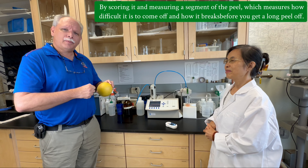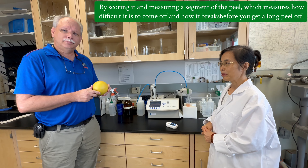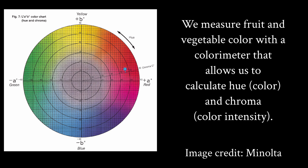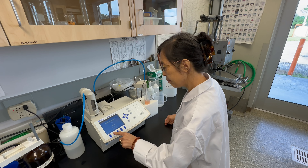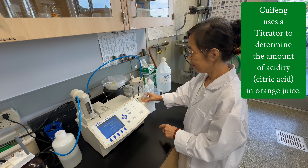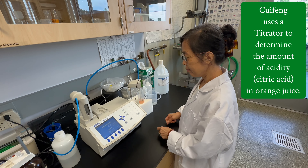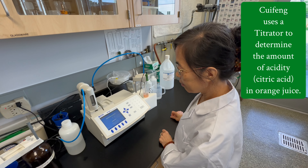Sui Feng is also working on looking at the acidity of the fruit. We look at other aspects like color — we have a device that measures color objectively — and we also look at peel puncture resistance, or the texture and toughness of the peel. We can also score how easy it is to peel by pulling a segment of the peel, which measures how difficult it is to come off and how much it breaks before you get a long strip of peel off.